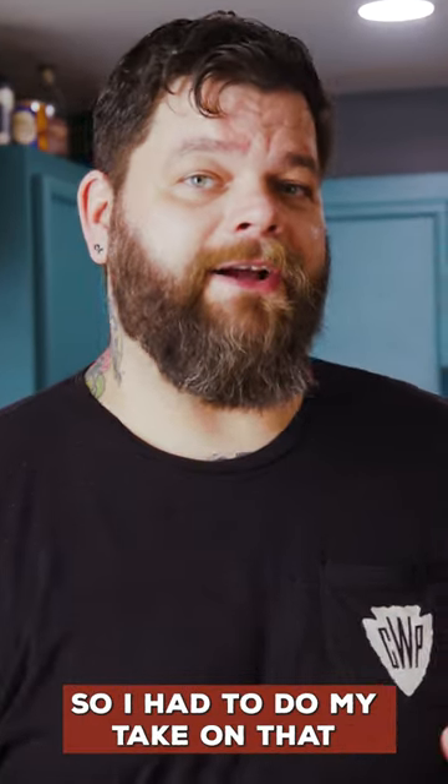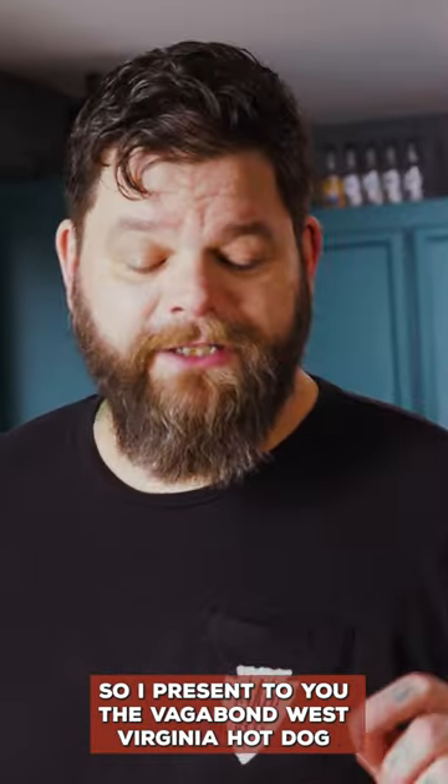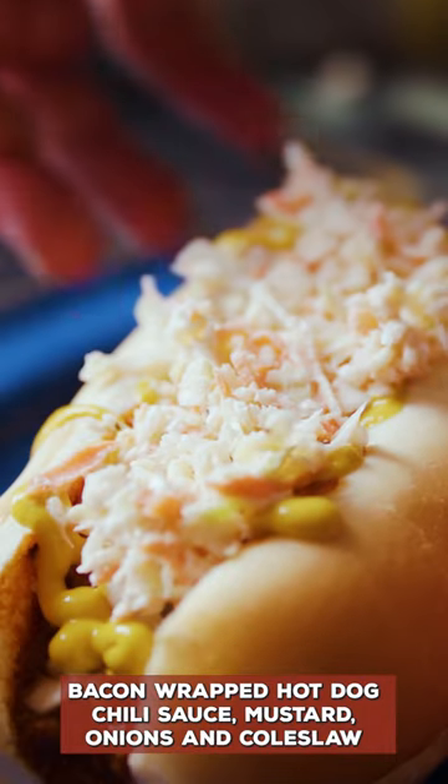So I had to do my take on that and I took the hot dog and wrapped it in bacon. I present to you the Vagabond West Virginia hot dog: bacon wrapped hot dog, chili sauce, mustard, onions, and coleslaw.